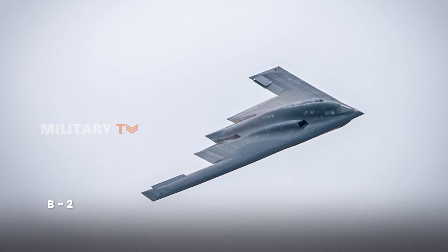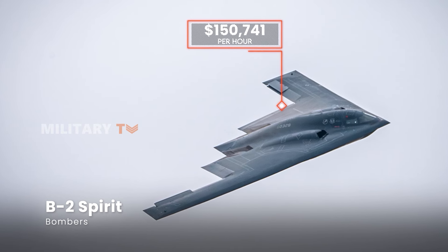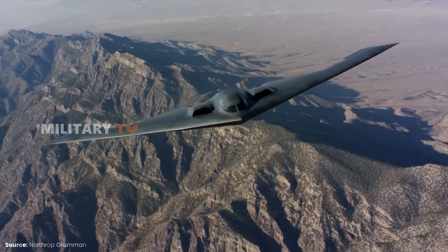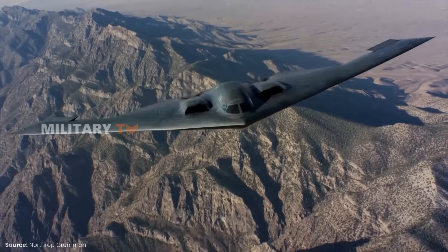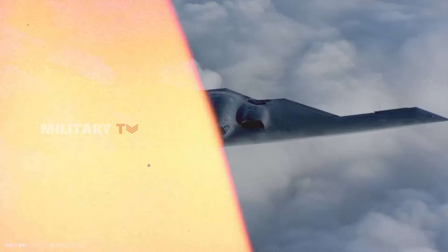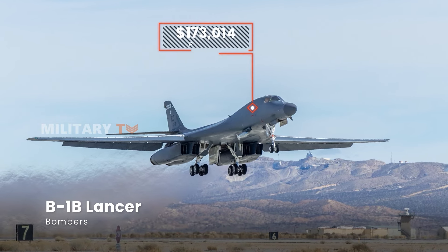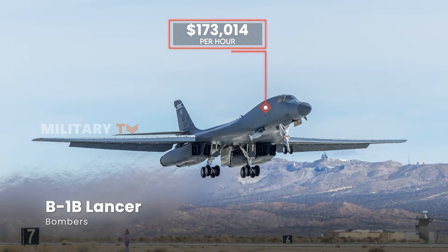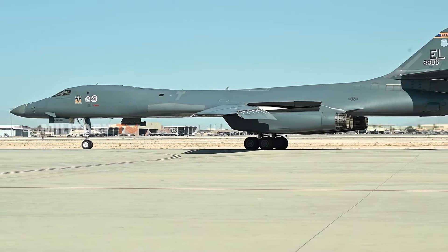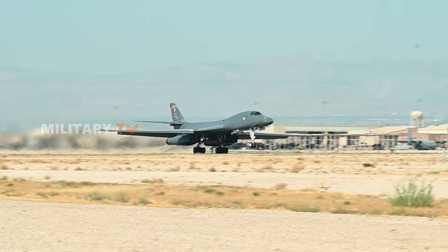The B-2 Spirit, known for its advanced stealth capabilities, comes in at $150,741 per hour. Its low observability and specialized technology make it a truly unique and valuable asset. The most expensive of the group is the B-1B Lancer, which costs $173,014 per hour. Its swing-wing design and advanced avionics contribute to the high operating cost, but also make it incredibly versatile for long-range, high-speed missions.